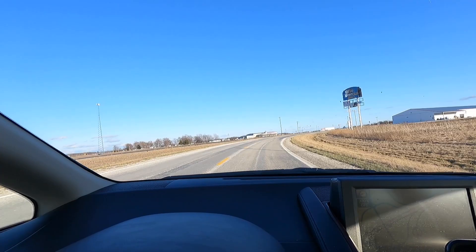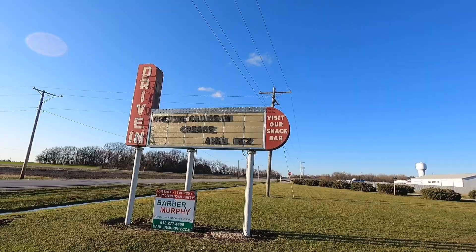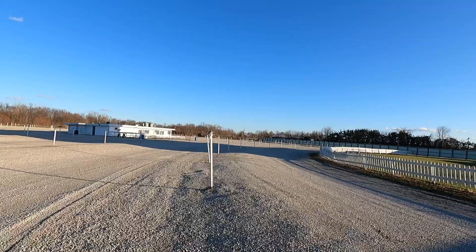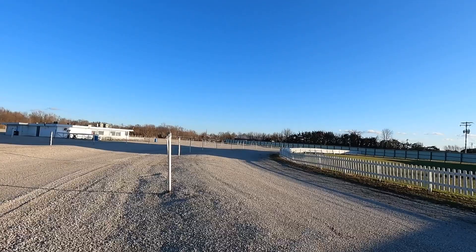There are only four remaining drive-ins on Route 66, and the Litchfield Skyview Drive-In is the last one in Illinois. It's pretty spacious — that's a nice screen. I really feel like I'm back in my childhood. I used to go to the drive-in with the family and get a bunch of popcorn.